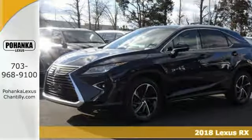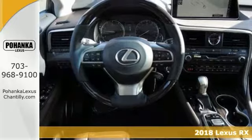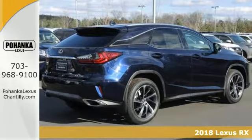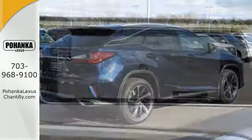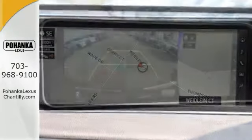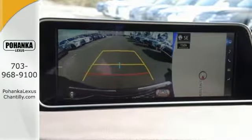Life's a journey, and you're going to need something capable to get you through it. This 2018 Lexus RX350 is up for the task. With all-wheel drive, alloy wheels, deep-tinted glass, leather seats, premium sound and climate control, you'll drive in comfort and confidence.